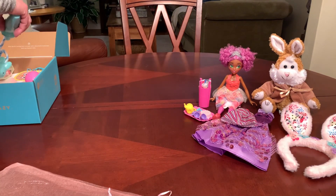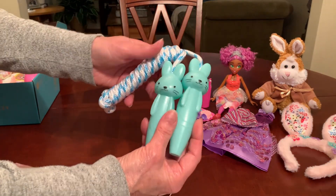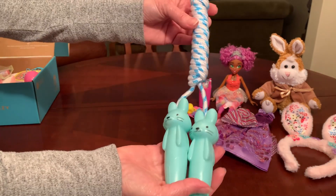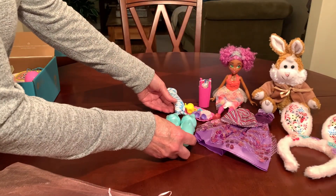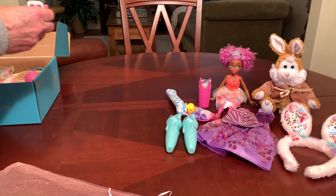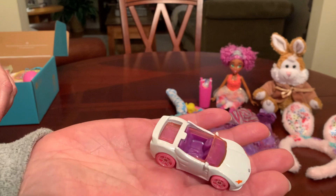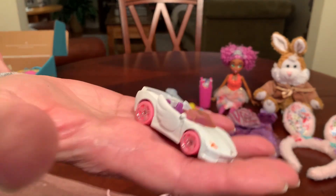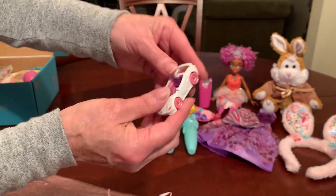She's got a jump rope that cost me 10 cents, or 9 cents, from Walmart last year after Easter — maybe they'll have these again this year. She's also got one of the Barbie cars that I recently picked up at the Dollar Tree. Great Easter colors in the white with pink wheels and purple interior.